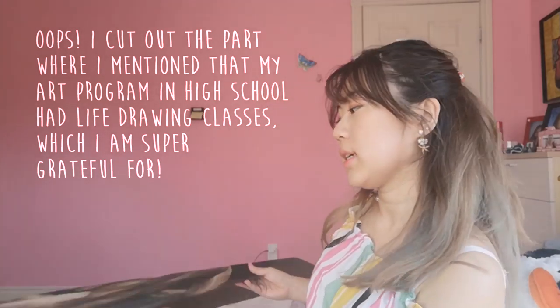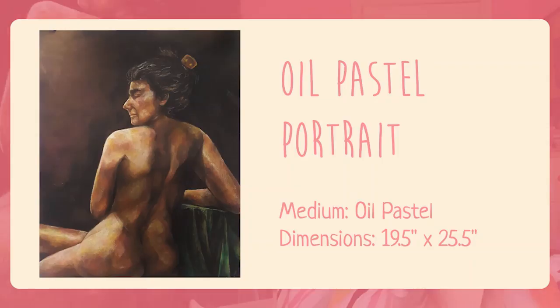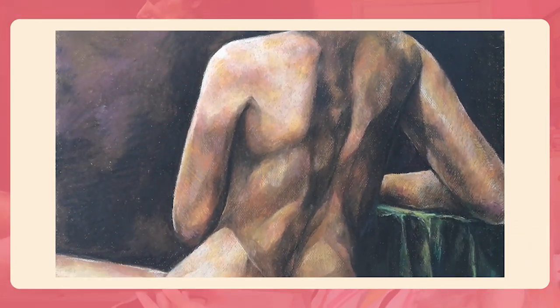My next piece is also from a life drawing class in high school, from around grade 11, so I wasn't very good at life drawing then — I'm still not very good at it now. I can see a lot of mistakes anatomically and whatnot, but I put it in there because it was pretty nice.